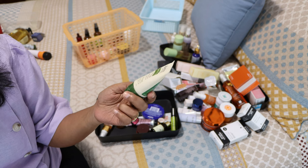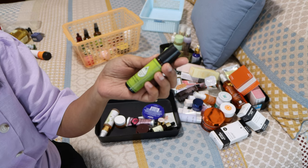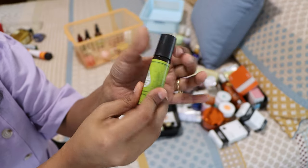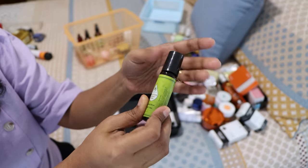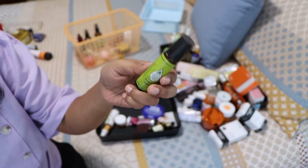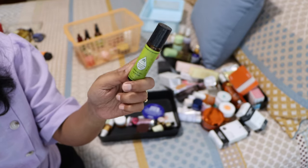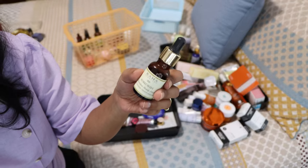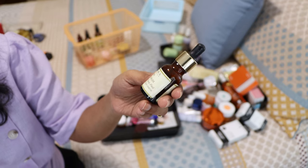From the Sugandha products, I liked the rosehip serum the best. It has a really interesting formula with a roll-on cap — a very cool product. I saw more results with this one because it's essentially rosehip oil, and rosehip oil suited my skin really nicely. If I get a chance, I'd repurchase this one. I really liked it but it's expired now. Next time I go to India I'll buy another.